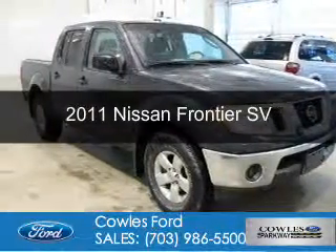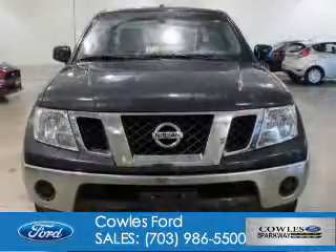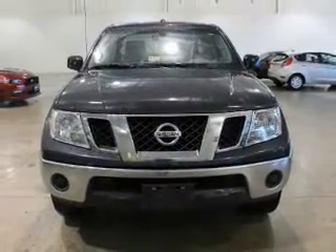This is a used 2011 Nissan Frontier. It's powered by four-wheel drive, a four-liter six-cylinder engine, and a five-speed automatic transmission.